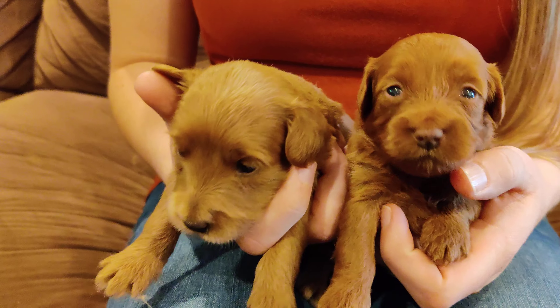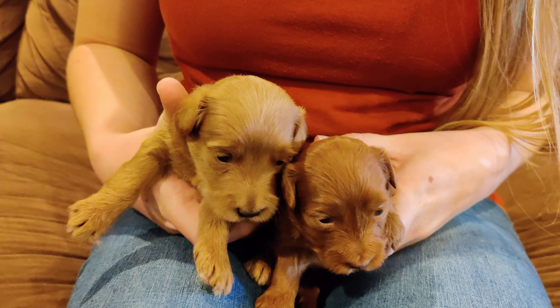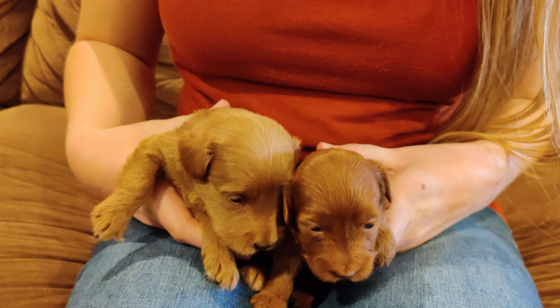At this age, this is about what they do. They're not very active yet, but they are walking a little tiny bit, or kind of trying it out.